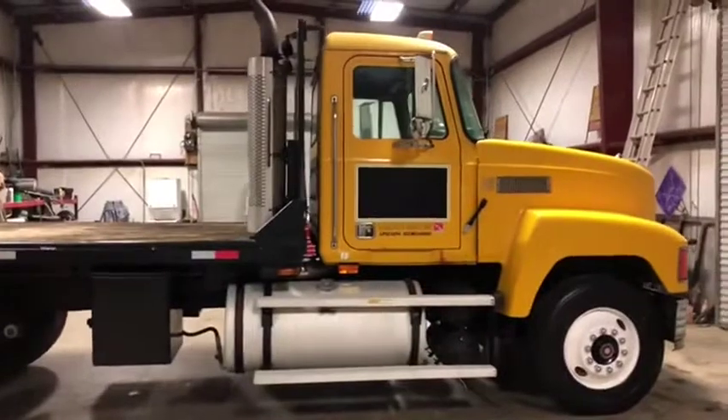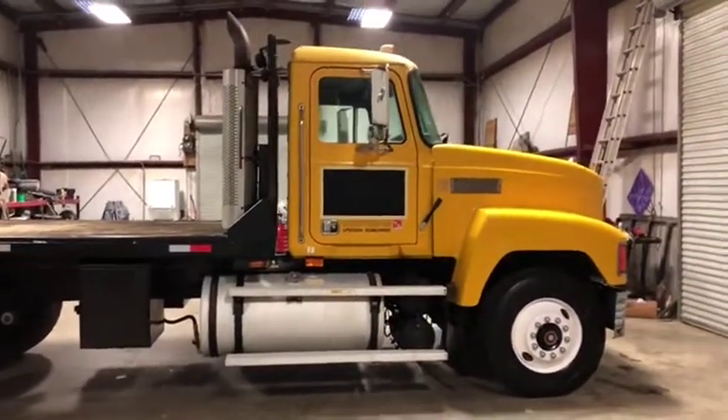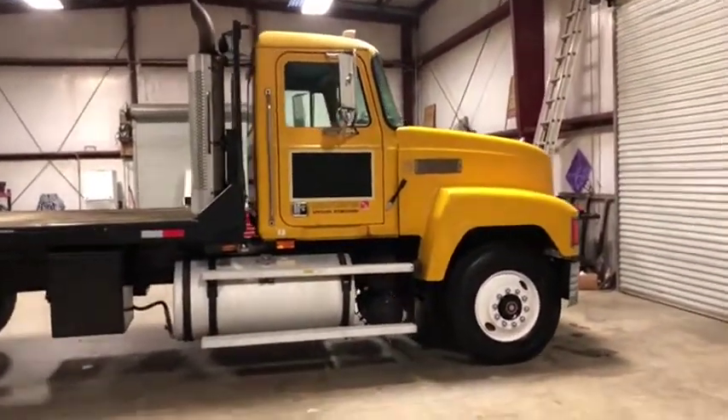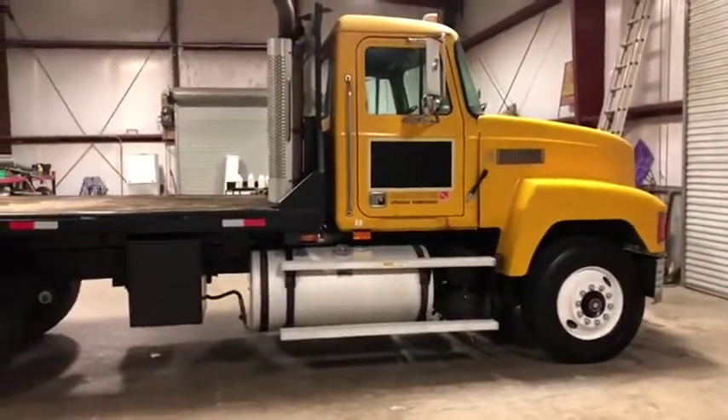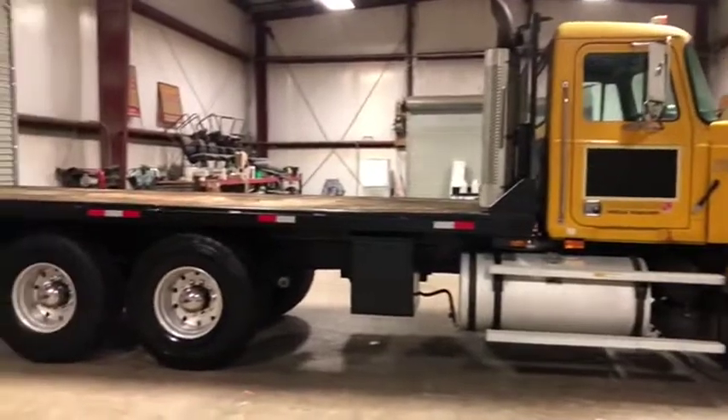This truck has 400,000 miles that are unverified, coming off a local crane company who maintains their equipment very well, and this truck is no exception. They owned this truck since 2001 and the truck has not had that bad of a life.